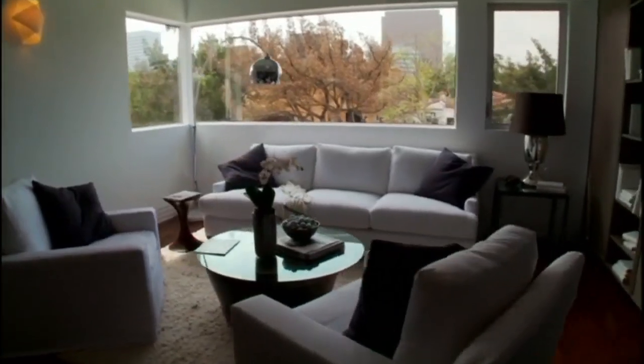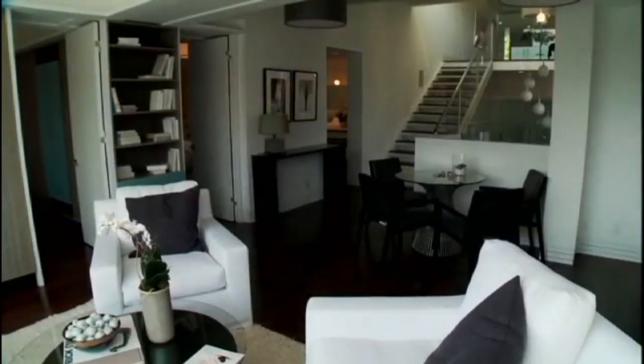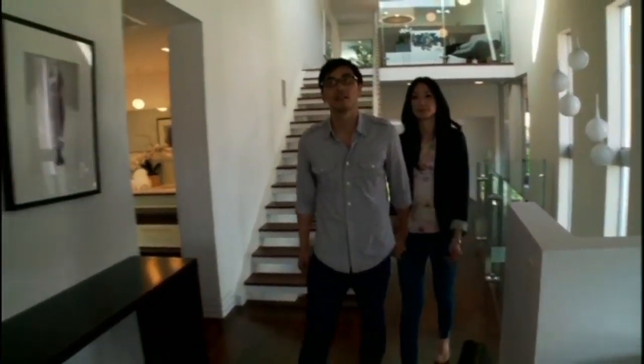Right now, this second-floor sitting area has three bedrooms surrounding it. If Angela and Genard decide they want a bigger bedroom, no problem — just move the walls.